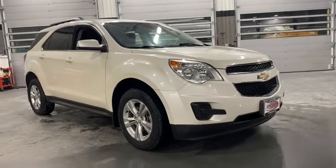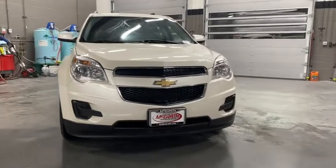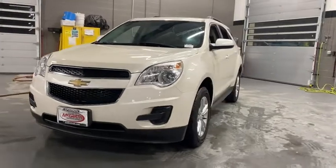We are pleased to show you the 2014 Chevrolet Equinox. Fuel efficiency, safety, and value equals the Chevy Equinox. This vehicle has less than 70,000 miles.